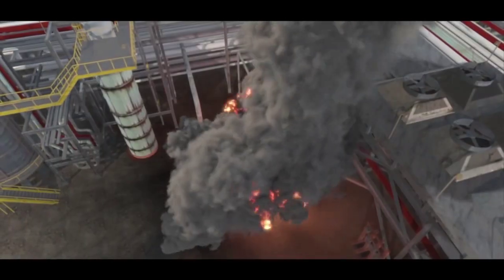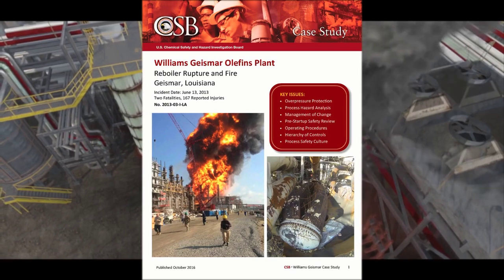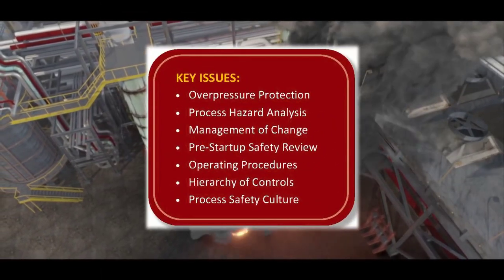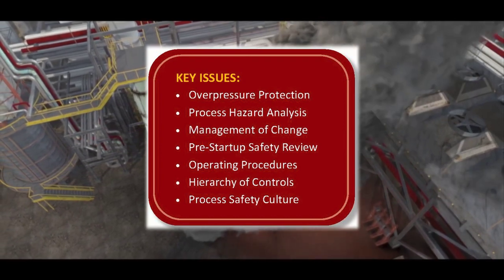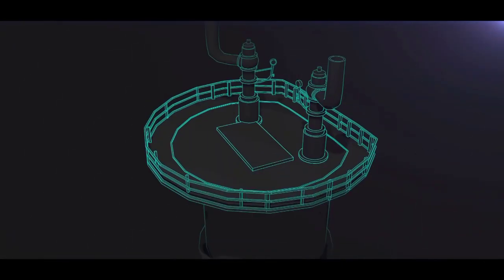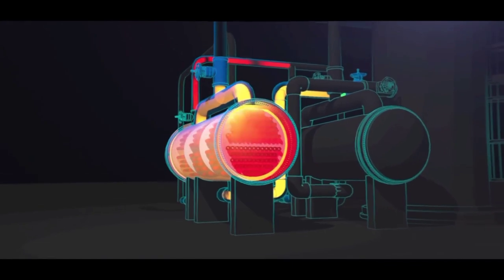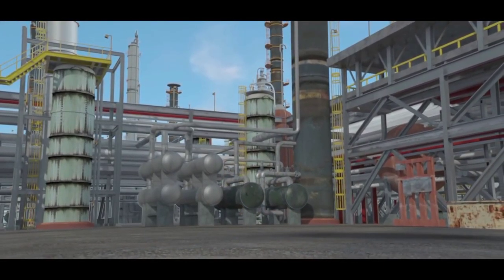The Chemical Safety Board launched an investigation and issued a case study. In it, the agency describes a number of process safety management program deficiencies at Williams, which set the stage for the incident. In particular, the CSB found that the heat exchanger that failed was completely isolated from its pressure relief valve. When pressure inside the heat exchanger dangerously increased, there was nothing to stop a catastrophic rupture.